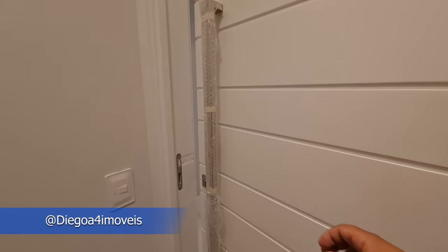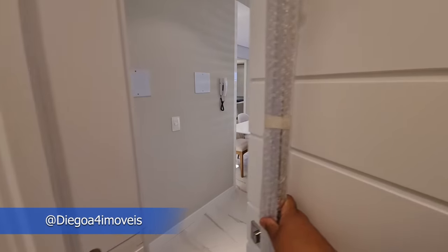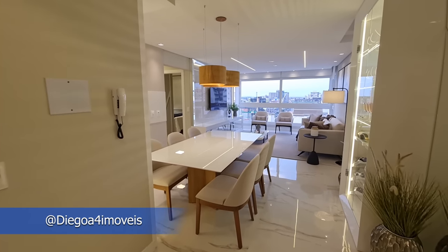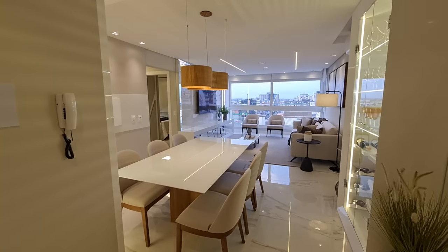Welcome to another video of the channel, I'm Diego Rodrigues, your corretor de imóveis. Hoje eu quero te mostrar um apartamento fantástico aqui na nossa praia de Capão da Canoa.